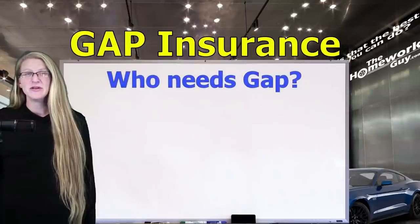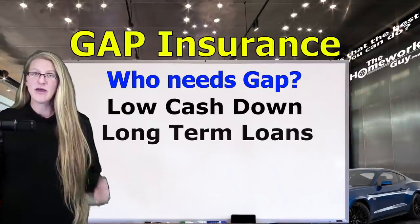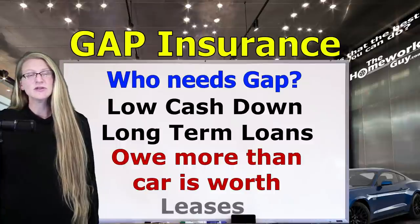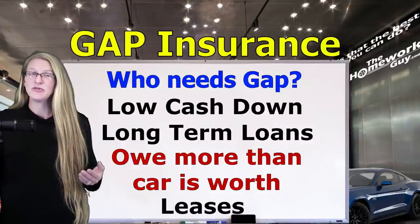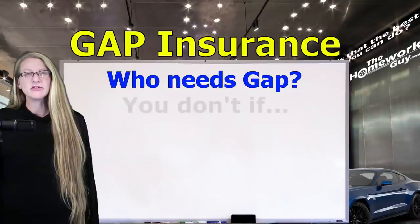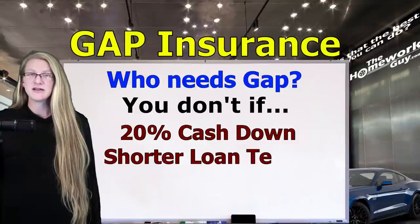Who needs Gap Insurance? Gap Insurance makes the most sense for people who put as little money down as possible and choose a long payoff period. For a few years, they owe more on their car than its current value. It also makes sense for those who lease rather than purchase a vehicle. Some dealers claim that you have to have Gap Insurance to write a lease, so do some checking and verify with the manufacturer itself if you're not certain. You may be able to skip Gap Insurance if you made a down payment of at least 20% on the car you bought, or if you're paying off the car loan in less than five years.